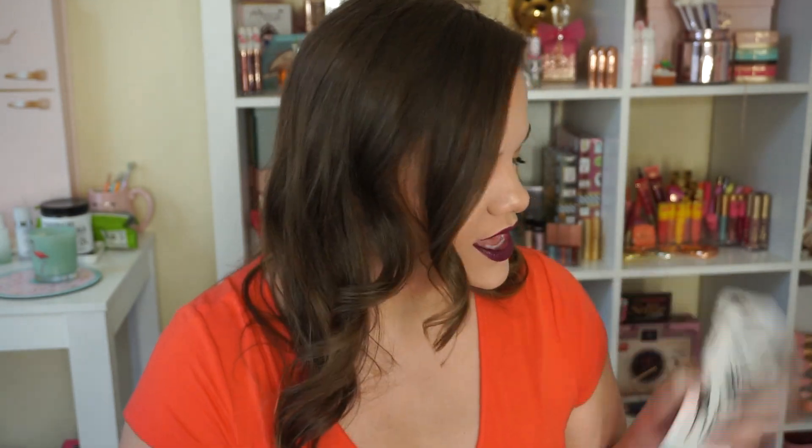Hey guys, welcome to another week's vlog. It is Thursday — I'm just now starting this vlog on Thursday, so I apologize for that. Let me move this and get some better light. I am about to go to work literally in two minutes, but I wanted to start this vlog and show you guys a couple of things.